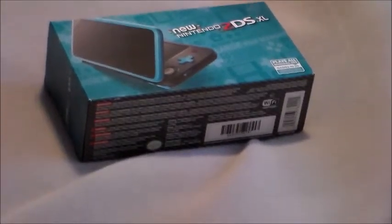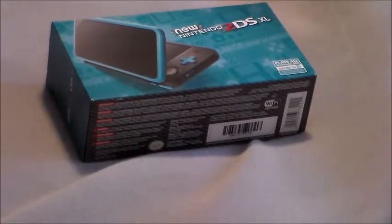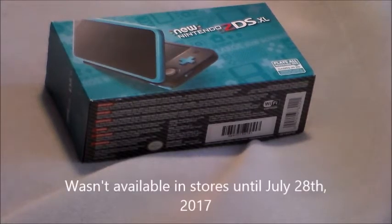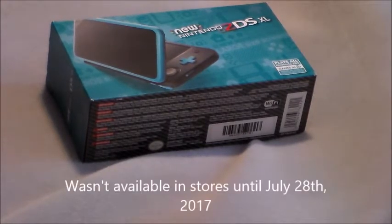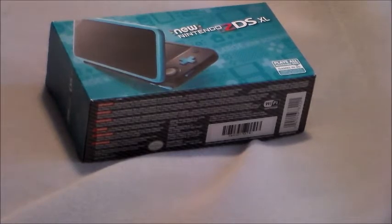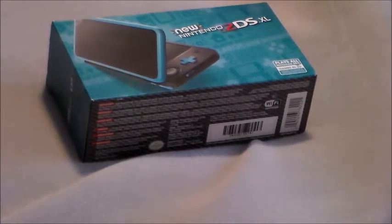Hey, it's Super RecaRocks here. Guess what I got? It's the new Nintendo 2DS XL — the newest model available. It wasn't really released in America until today, as I'm making this video. It just launched today. I went to my local Fred Meyer to pick it up, although I had to wait until the afternoon since I had other busy stuff to take care of.